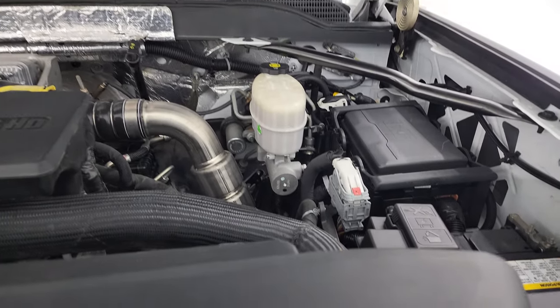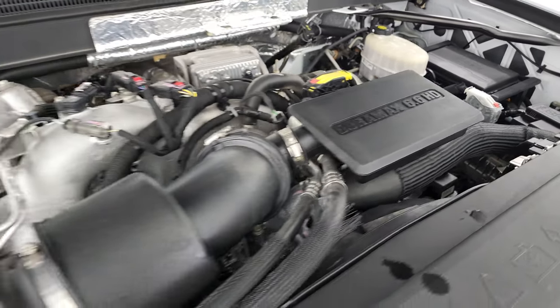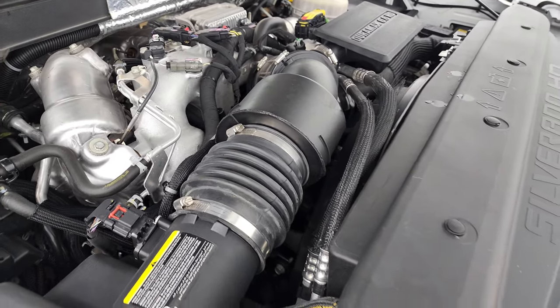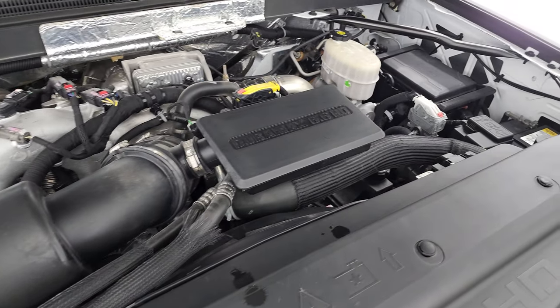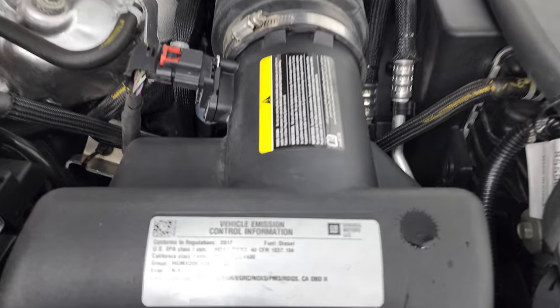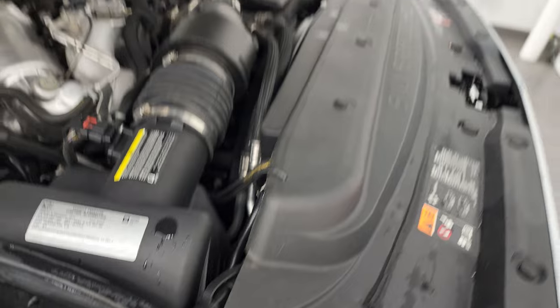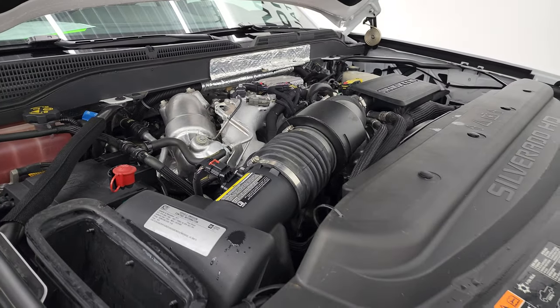Under the hood, you get the 6.6 liter Duramax diesel — this is considered the L5P engine — 445 horsepower. Very clean, runs very smooth. Once again, this truck has been fully safetied and inspected by our service shop, has a fresh oil and filter change, all the fluids have been checked and topped off, and it is 100% ready to go. There's the emissions sticker. The cowl induction — air comes in right there and goes right into your air cleaner. That's how that works.